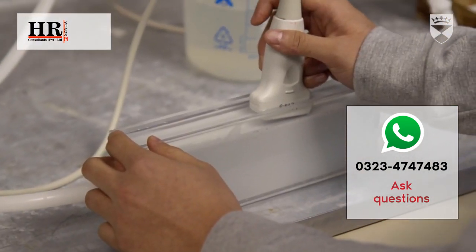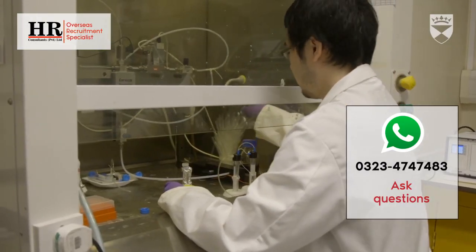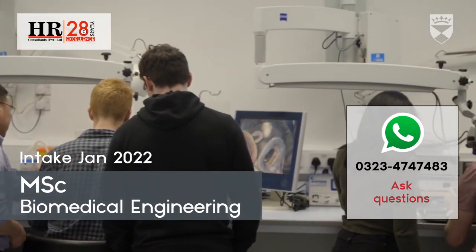What I most enjoy about the course is probably how hands-on it is and how much trust there is in us as students when we go out to the hospital to play around with all this expensive kit.